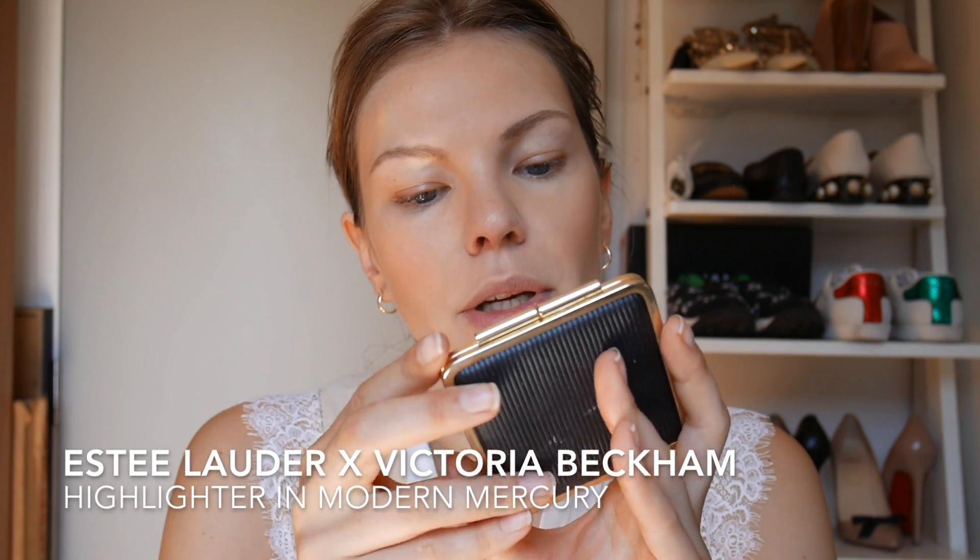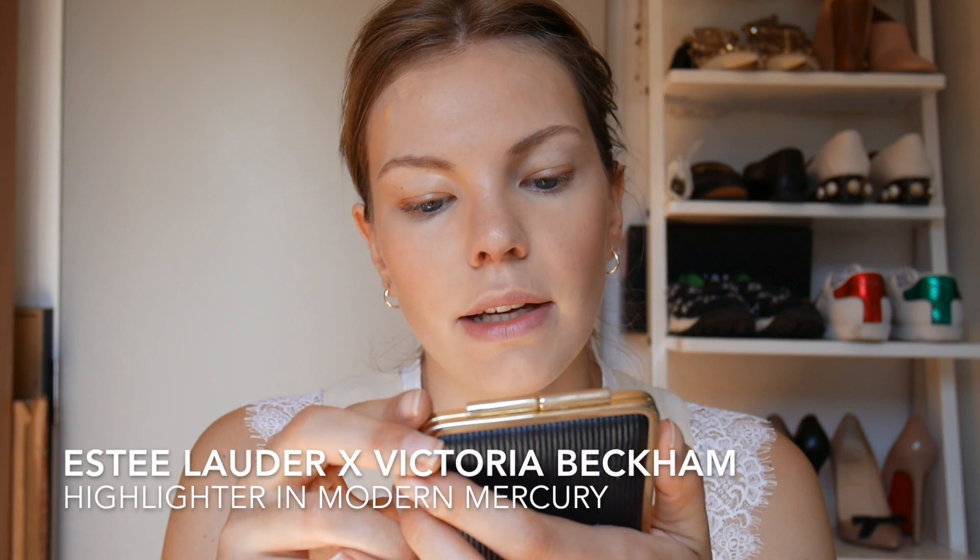I have this Estée Lauder Michael Kors Very Hollywood shimmering loose powder. This is so shimmery — do I even want to put it on my face? It's very pink too. This is the worst idea I've had today. These cheeks are a little too rosy for me, and oh my god, this has like chunks of glitter in it — no no no no no no!